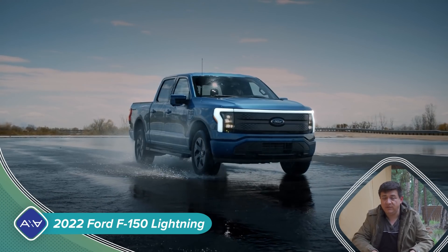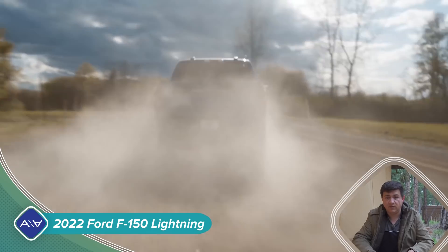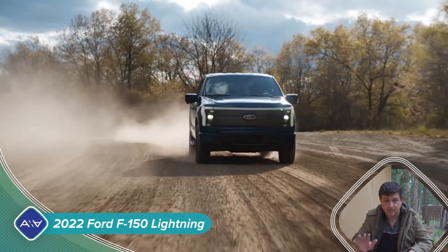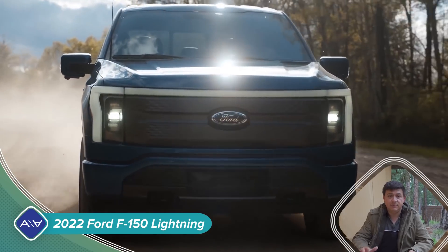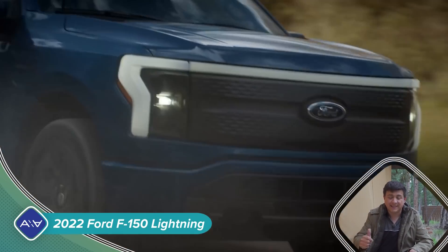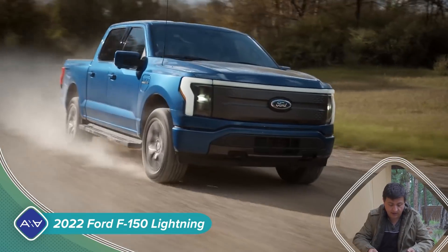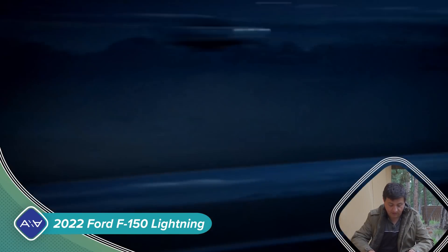As far as power, Ford says that the F-150 Lightning will get 563 horsepower total, 775 horsepower combined, depending on the model that you get. Zero to 60 times should be somewhere around 4.4 to 4.5 seconds. It'll also have a maximum of 2,000 pounds of payload capacity in the standard model and 10,000 pounds of available towing capacity in the upper level model.